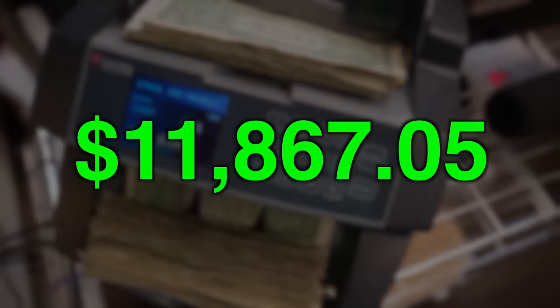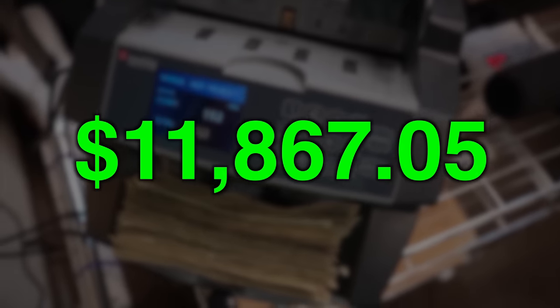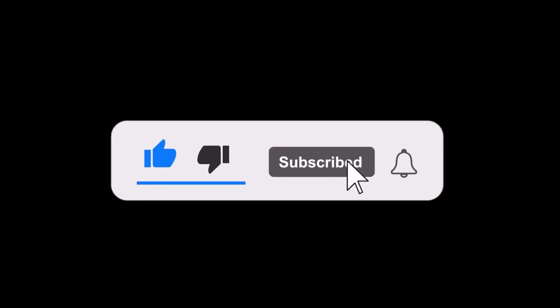Hey guys, come with me to my laundromat where my vending machines have made $11,867.05. Today we're going to see how much we can add to that total. Make sure you like this video and subscribe — I'd appreciate it.